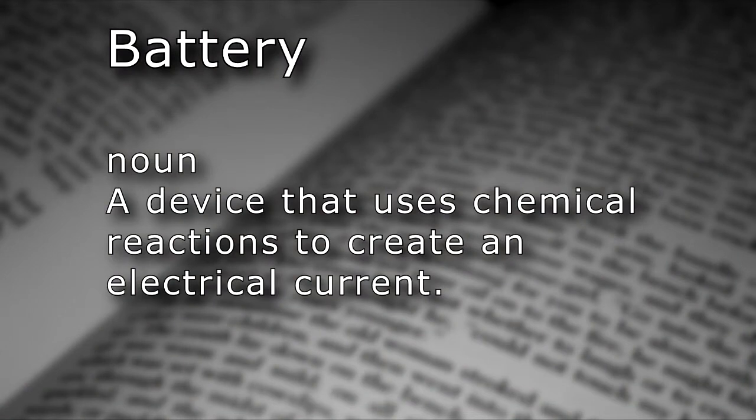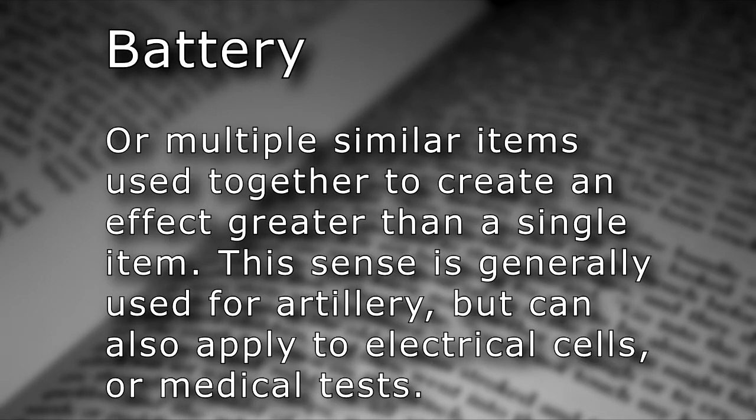Noun: a device that uses chemical reactions to create an electrical current. Or multiple similar items used together to create an effect greater than a single item. This sense is generally used for artillery, but can also be applied to electrical cells and medical tests.